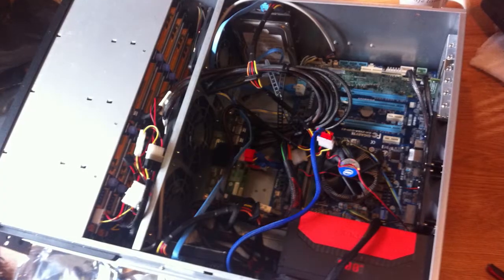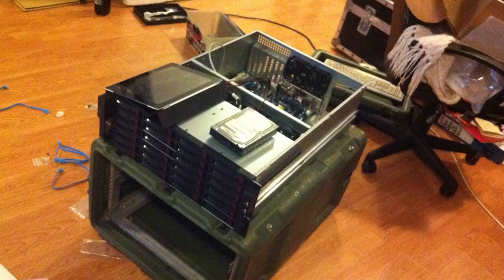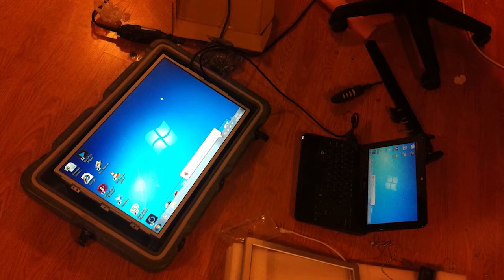We looked at a couple of off-the-shelf options, but to match our storage and speed requirements HP wanted £68,000 to build a system. So Steve and I put together a spec sheet for what we needed and I've actually built this thing for under £3,000 — it's still blowing my mind.